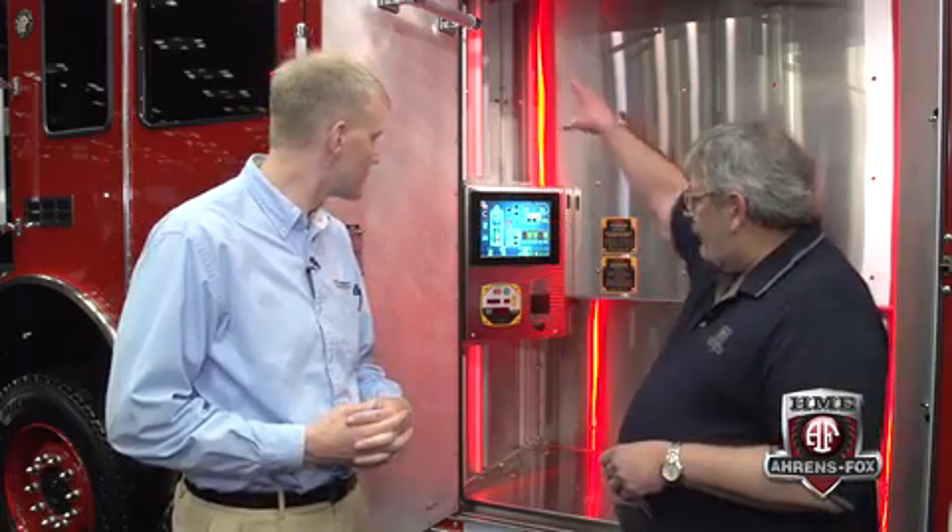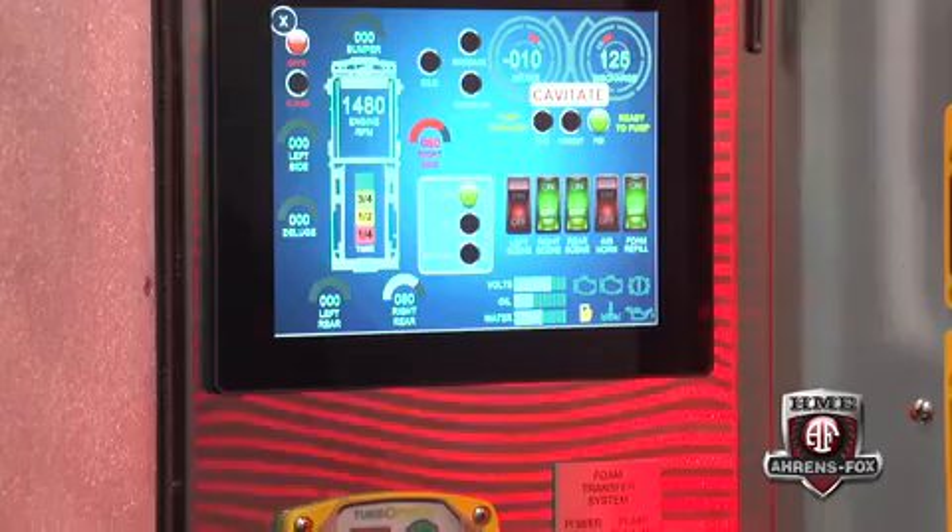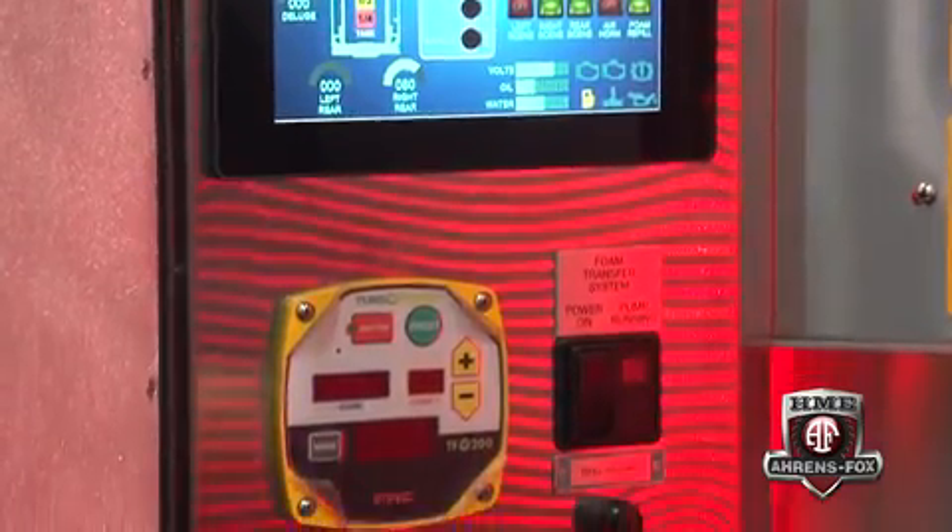What you're actually looking at here, believe it or not, is the pump panel in the form of this pump control module. They've gone to a complete electric pump panel control that controls electric valves all the way around the truck, plus a pressure governor, switches, automatic pressure for the priming system, and a foam controller. This is the heartbeat of the truck. The screen can be placed on the door, in the cab, on either side of the vehicle — so you can control it from anywhere.